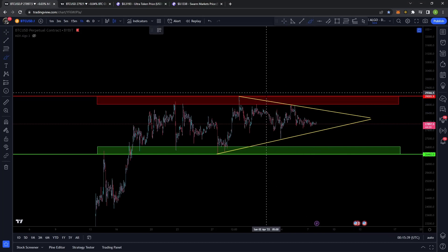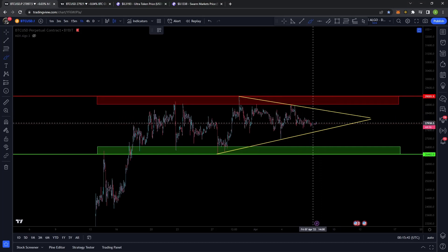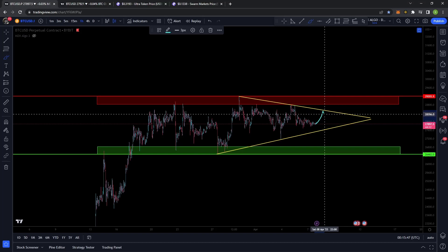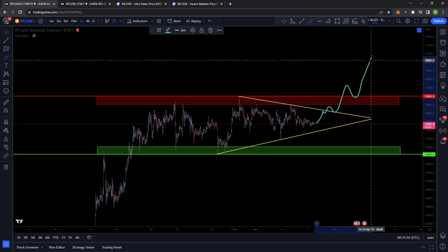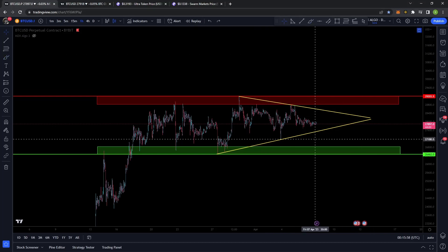You guys know I love to see at least three touch points on a trend line before it breaks, so ideally what I would like to see is a third touch point, some sort of a pullback, close back above, and then find that support to break us out of this range and then find some sort of support to carry on to the upside. I would love to see that.